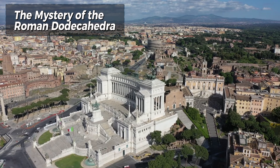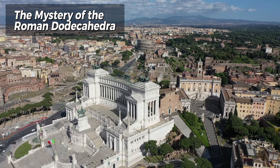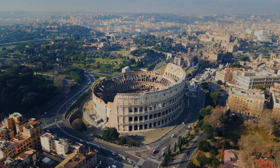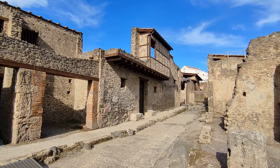Number 8: The Mystery of the Roman Dodecahedra. The Roman Dodecahedra are small, hollow, 12-sided objects made of bronze or stone, whose purpose remains a mystery. Found throughout the former Roman Empire, these artifacts have puzzled archaeologists and historians. Various theories suggest they may have been used as measuring devices, religious artifacts, or even toys.